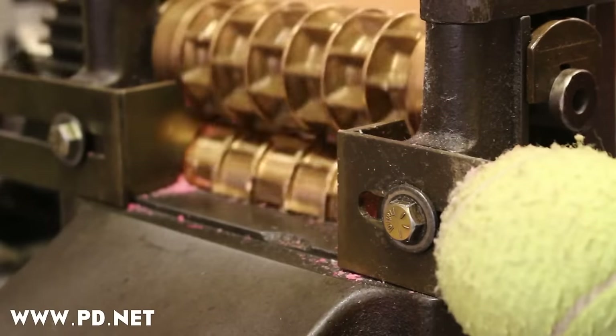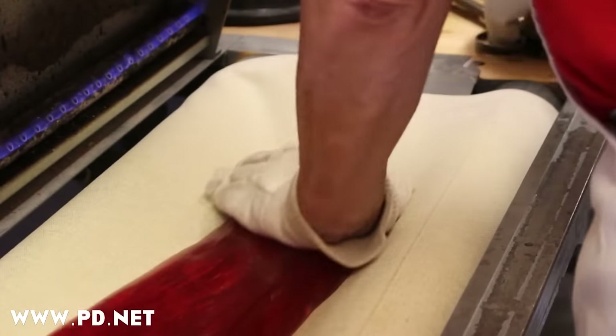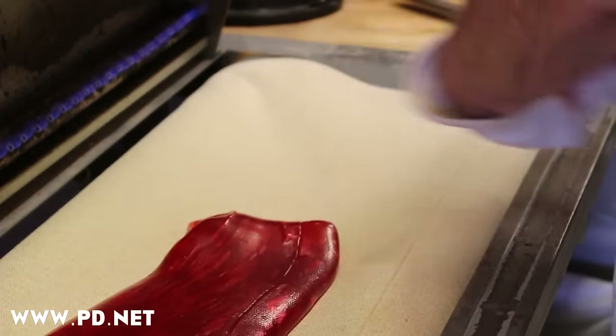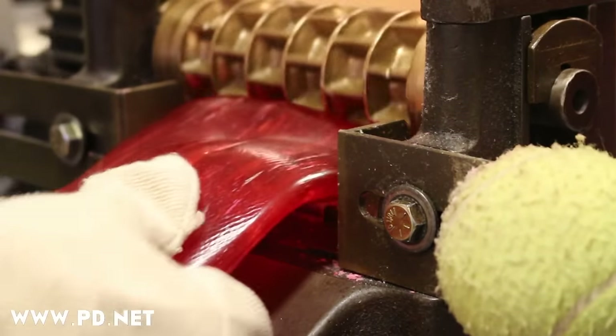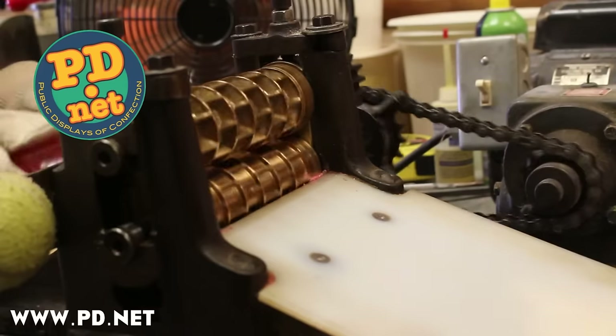No matter where you make it, candy making comes down to touch. You've got to feel the candy to check its temperature and consistency before you put it in the machine or fold it into a pattern. If you ever make it by Jeffersonville, Indiana, make sure you say hi to the Shimps.